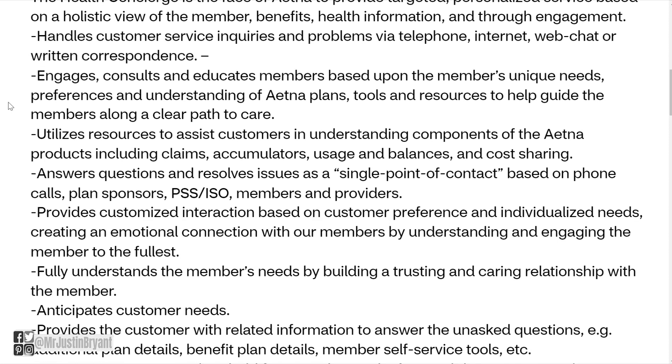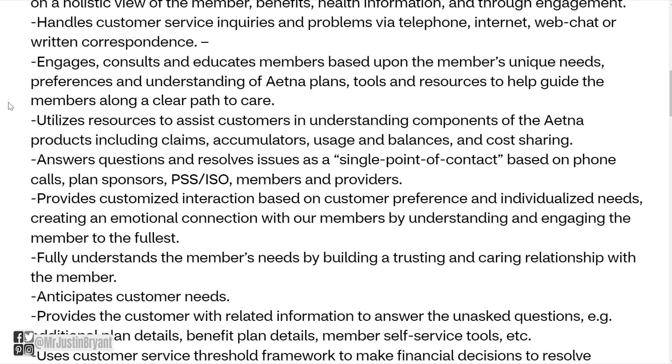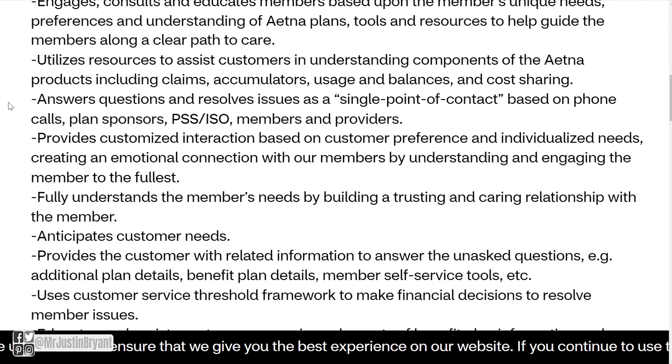You'll engage, consult, and educate members based upon their unique needs, preferences, and understanding of Aetna plans, tools, and resources to help guide members along a clear path to care. You'll also utilize resources to assist customers in understanding components of Aetna products, including claims, accumulators, usage, balances, and cost sharing.